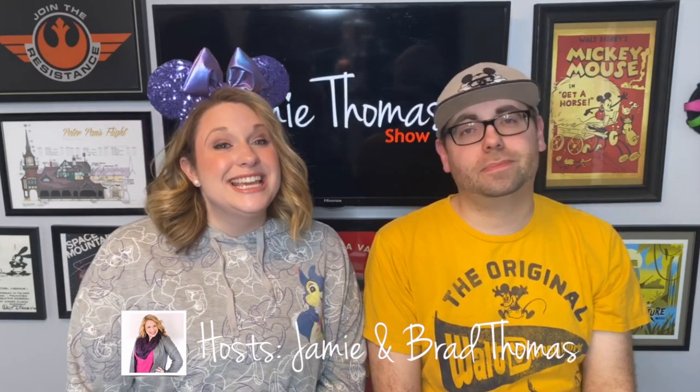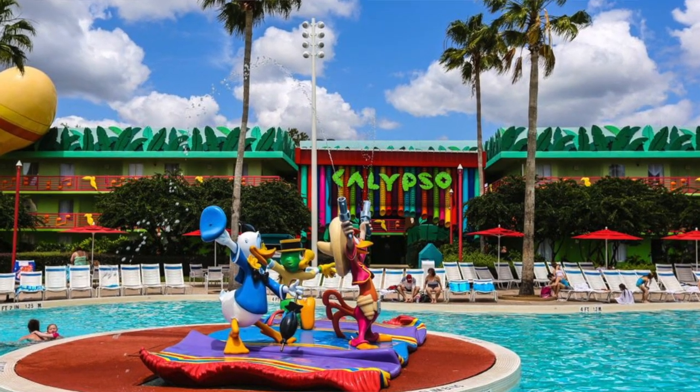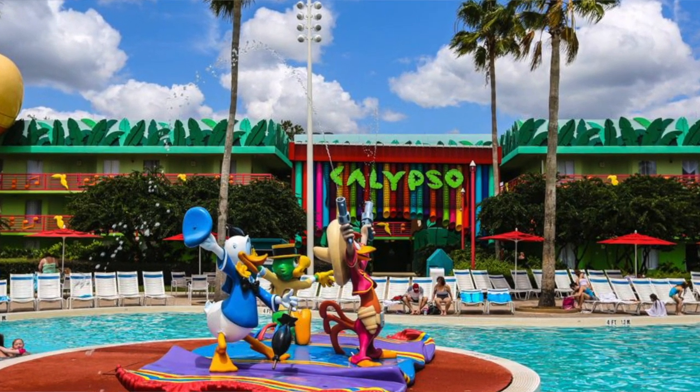Welcome friends and fellow Disney fans. My name's Brad and I'm Jamie, and I'm a travel agent specializing in Disney vacations. We're here to help you get the most out of your next Disney vacation. Today we're talking about All-Star Music — the Family Suites. They've been renovated, which is awesome, so check them out.